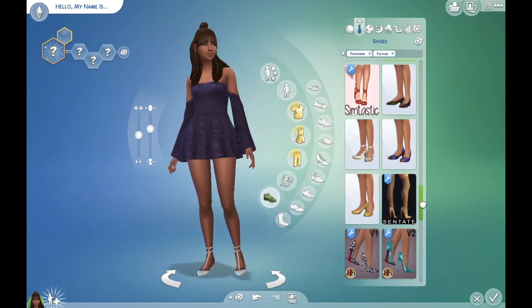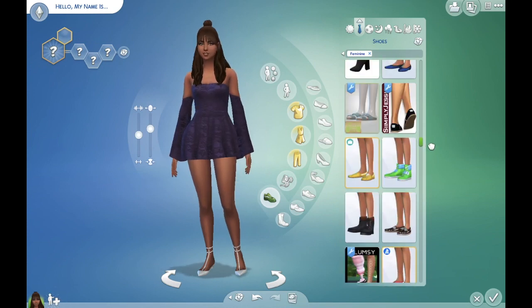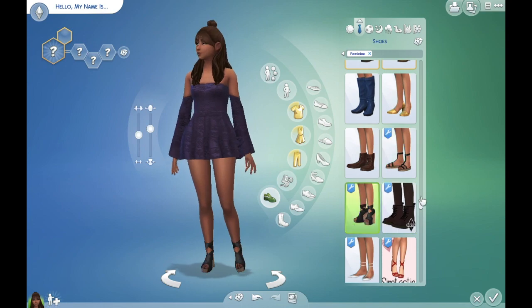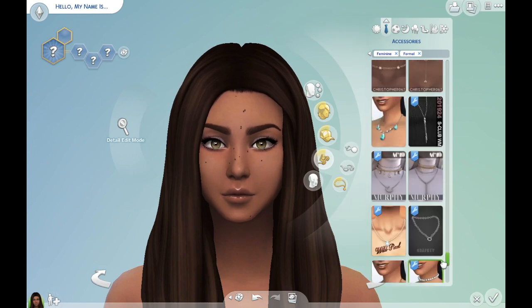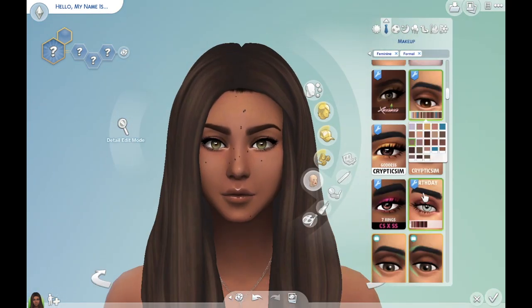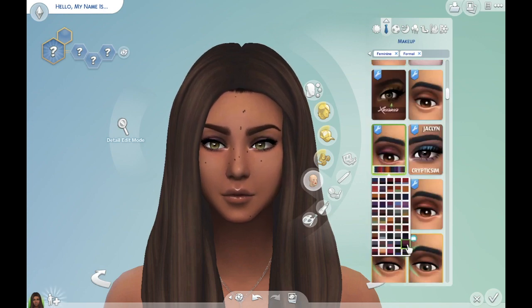When she graduated from her small town high school and moved to San Myshuno to chase her dreams, her parents were not too fond of the idea. Paisley assured them she would be okay and needed to leave the nest to discover her place in the world. Before she left, her parents gifted her a service dog named Max, and Paisley and Max have been living in the city for a couple months now, loving every bit of it.